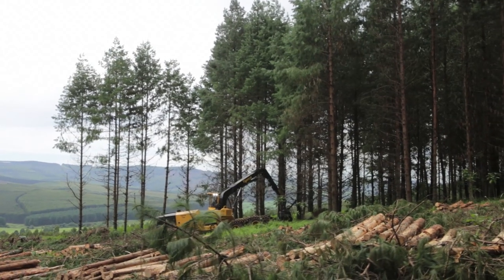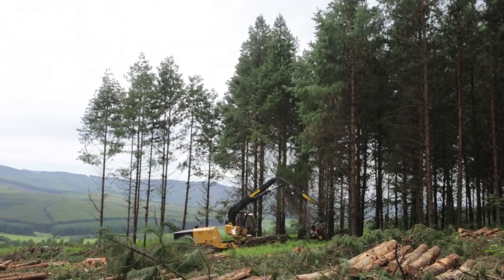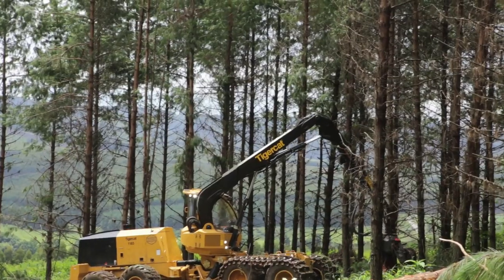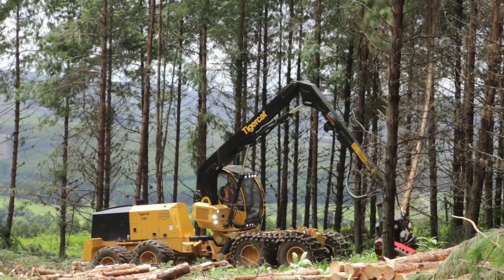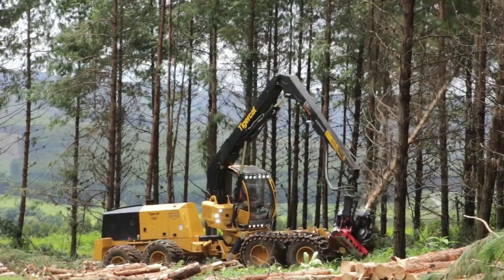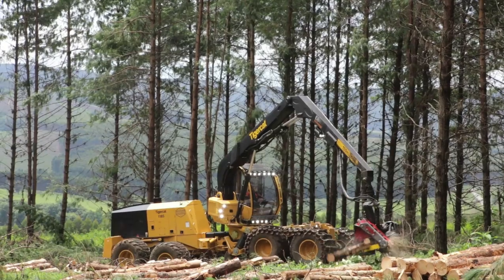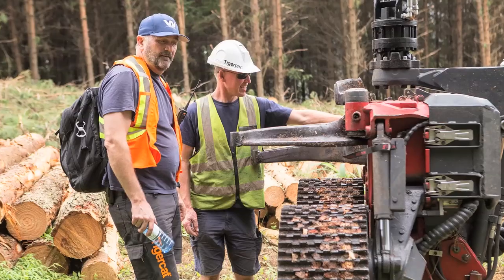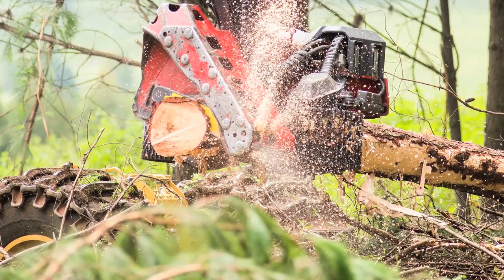We'll be watching it cut a bit of pine today. On this particular machine we've paired it up with the Log Max 7000C, configured for pine, which is perfect for the 1185 harvester. It has a 2,500 kg head capacity at 8.9 meters of reach, and we also have the option of a telescopic boom at 11 meters reach.